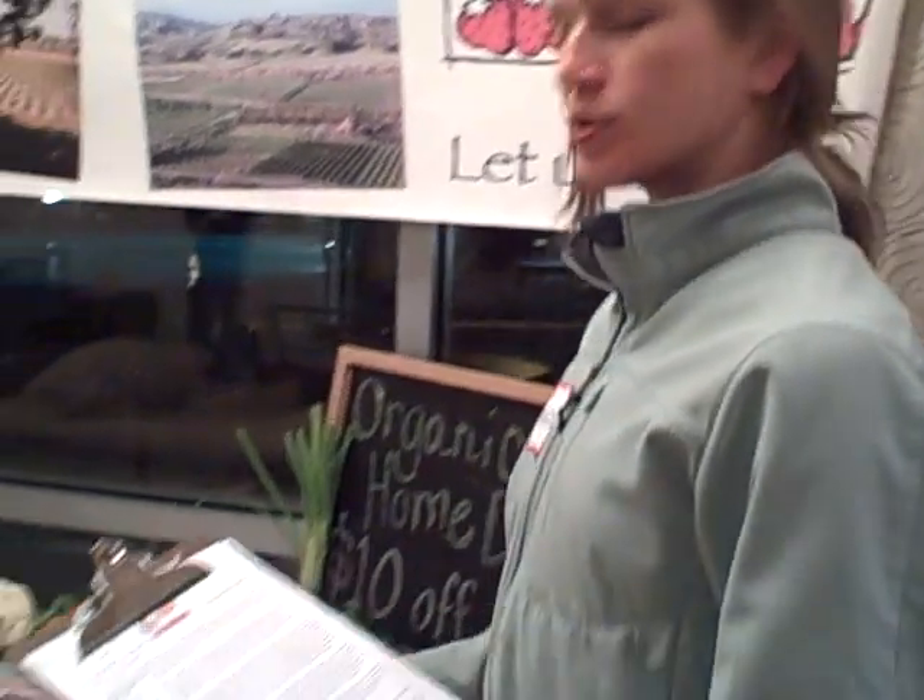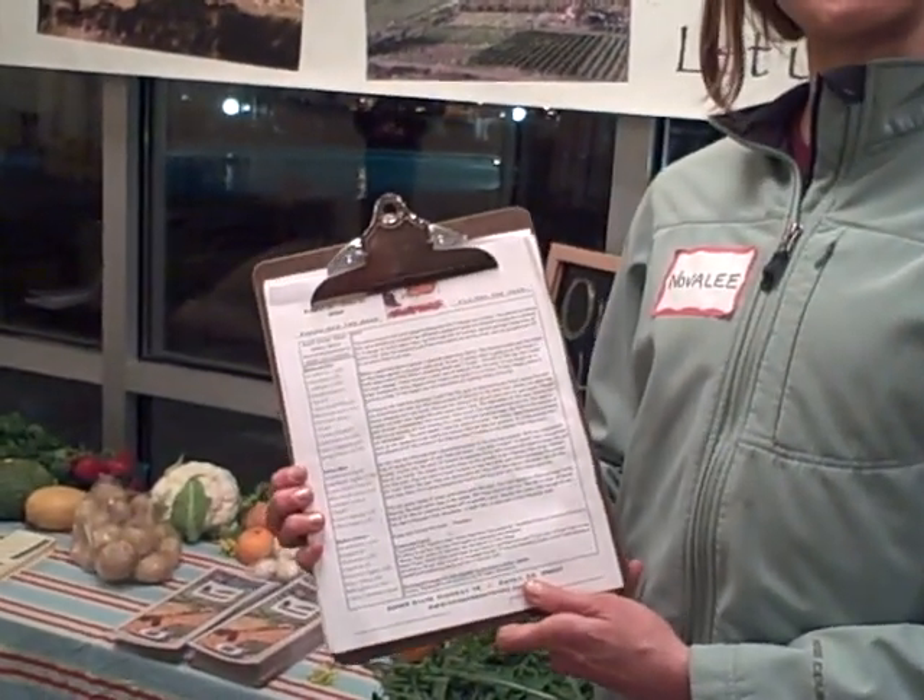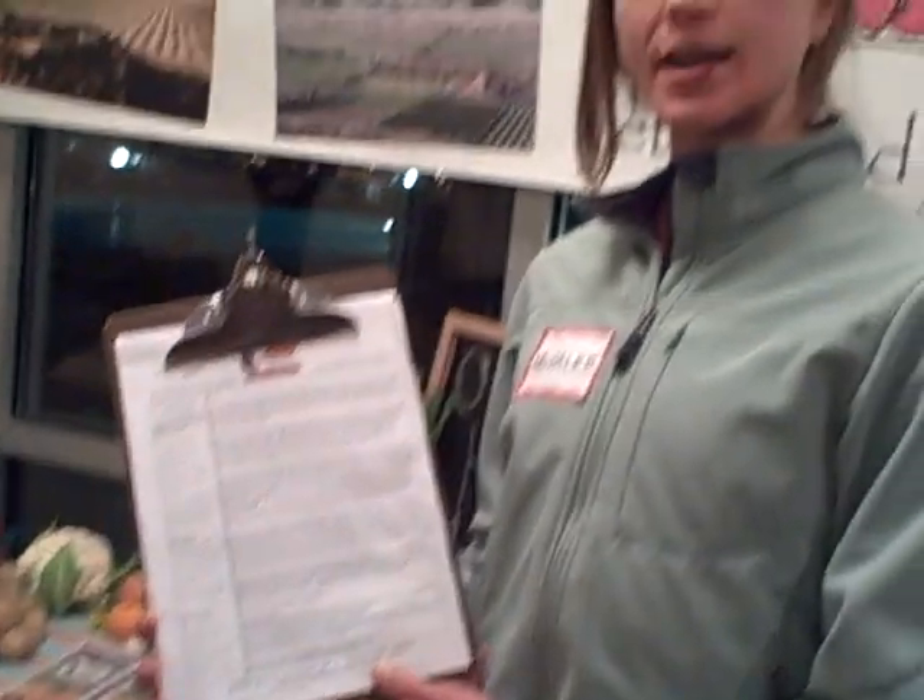Basically what you'll do is you'll go online and you'll see what's coming in your box. We have different sized boxes: small, regular, monster. We have all grab-and-go raw boxes that don't have to be cooked.